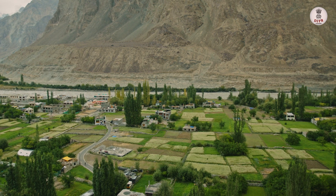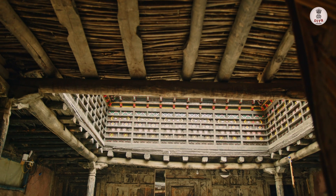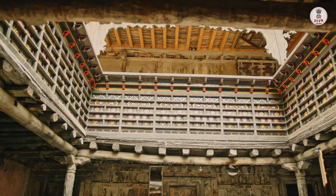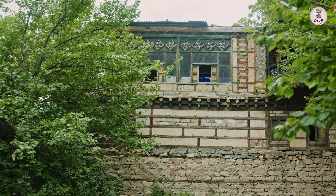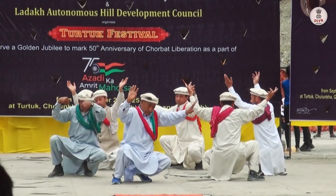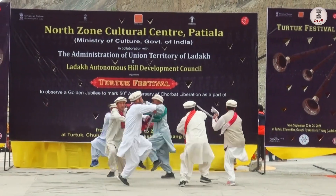Despite its remote location, Turtuk has a rich history and a vibrant community. Turtuk was once a part of Pakistan, but after the Indo-Pakistan War of 1971 it became part of India, resulting in a unique blend of cultures with elements of both Balti and Ladakhi traditions present in the village.